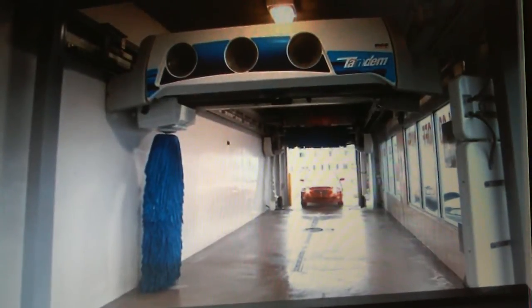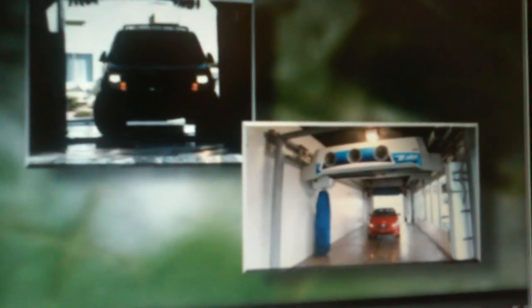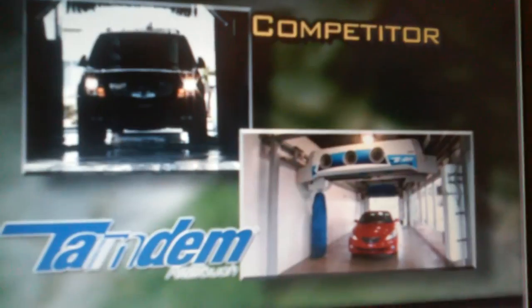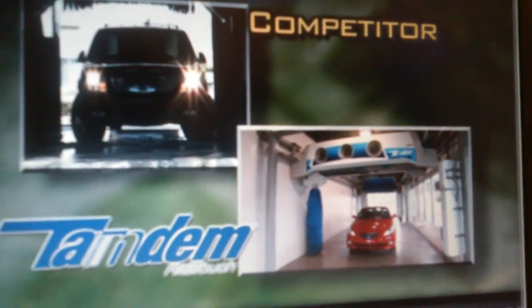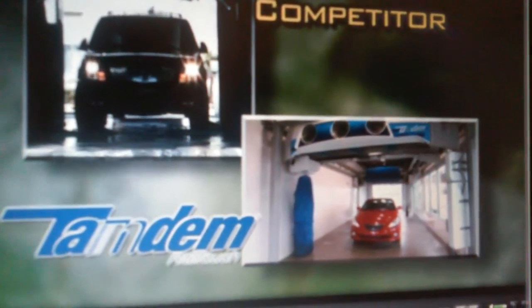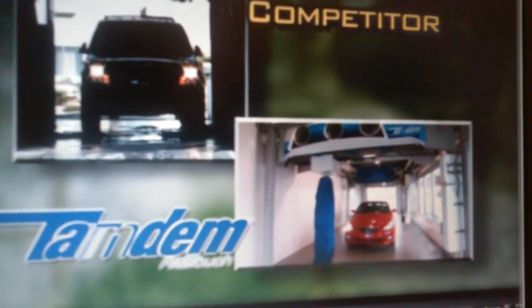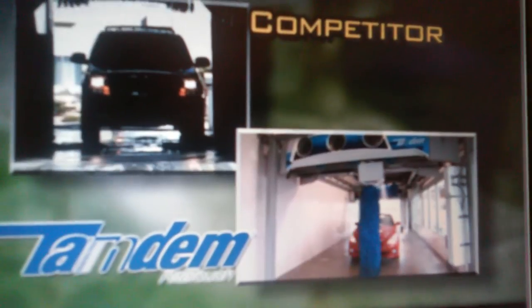Comfort also includes how easy your wash is to use. The vehicle on the left is trying to navigate a standard treadle or floor steel into the bay. The vehicle on the right is entering a bay using PDQ's patented Virtual Treadle, which contains no floor steel and a completely open bay. The vehicle using the treadle is having a bit of trouble entering the bay. Treadles are not only difficult to use, but can often lead to costly rim damage.